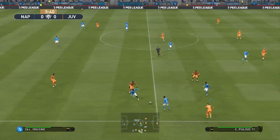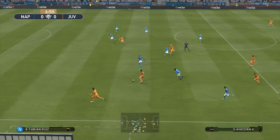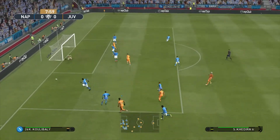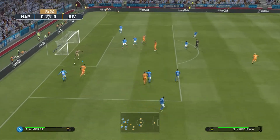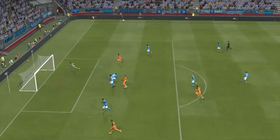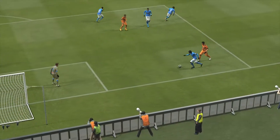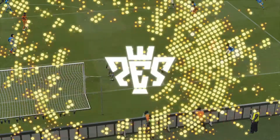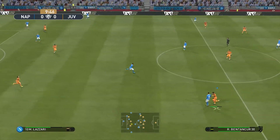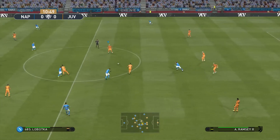Lorenzo Insigne tries a through ball. Cristiano Ronaldo managed to get it away — he's gone for it. Oh, he did the hard part right but fluffed the finish. And it just goes to show how effective those through balls can be; all it needed was better execution. This is how to grab a game by the scruff of its neck — front foot football with real intent.